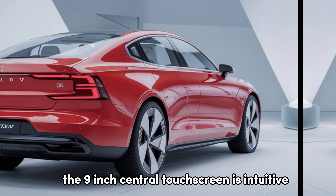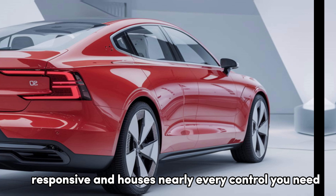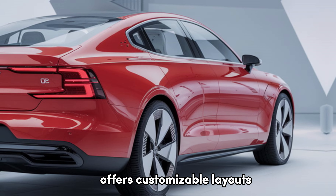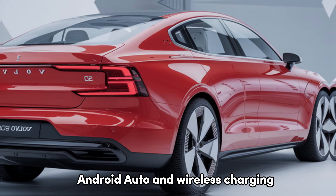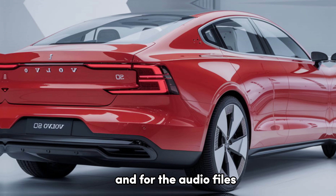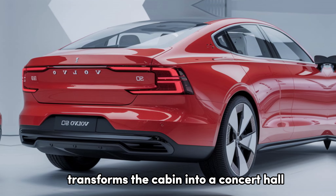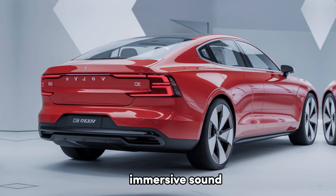The 9-inch central touchscreen is intuitive, responsive, and houses nearly every control you need, while the 12.3-inch digital driver display offers customizable layouts. Connectivity is a breeze with Apple CarPlay, Android Auto, and wireless charging. And for the audiophiles, the optional Bowers and Wilkins premium sound system transforms the cabin into a concert hall, thanks to its advanced speaker configuration and clear, immersive sound.